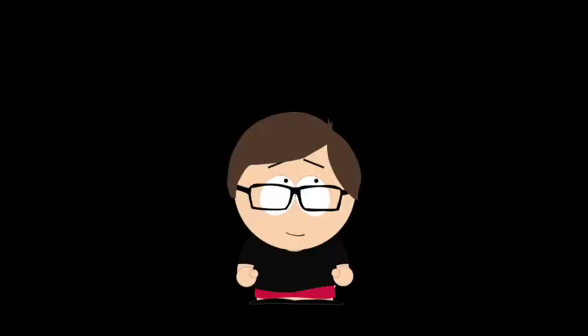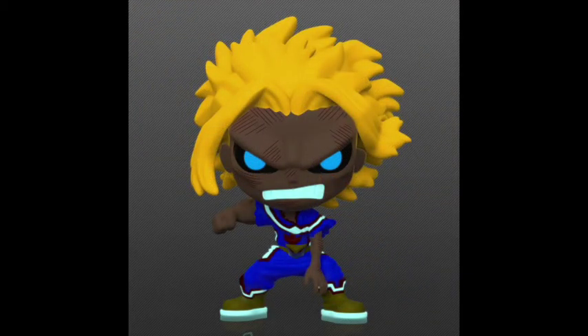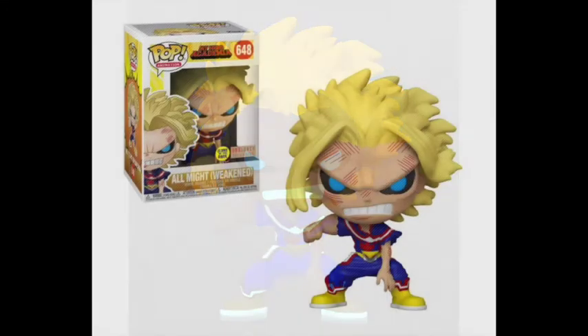My Hero Academia strikes my top 10 list once again — this time I put Weekend All Might, a Box Lunch exclusive that looks really incredible. The hair, the face, that body is amazing with the drooping suit, that buff right arm with the skinny left arm, and like the Maleficent pop, the glow is incredible — the blue suit, the hair, the eyes and teeth. While I've never seen an episode of this show, My Hero Academia has some of the best pops in my opinion. I might actually want to own this one.